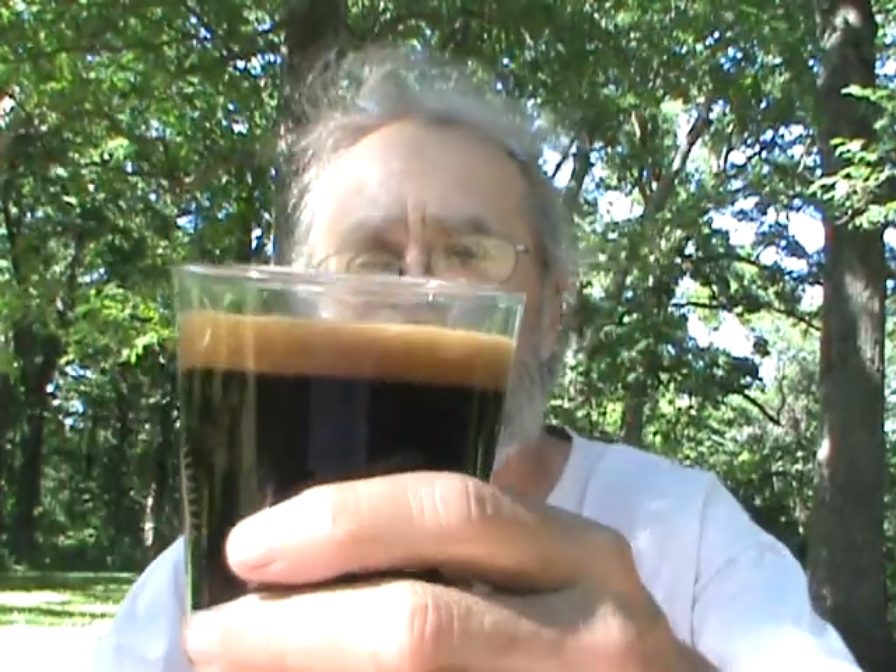You always hear 'thick as motor oil' — that's one that definitely is. It poured thick, it's black as night, you can't see anything through that. Got probably half an inch of a nice brown foamy head. Good looking beer, looks like a stout should look.